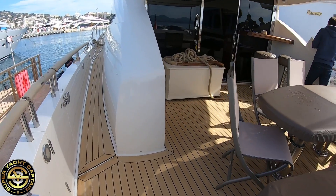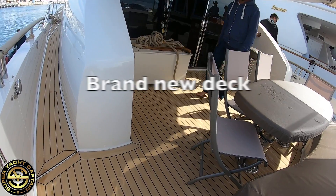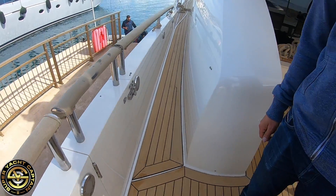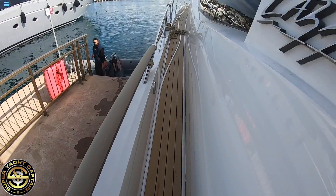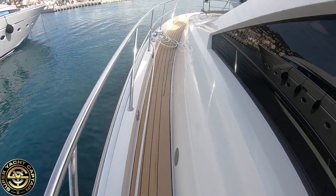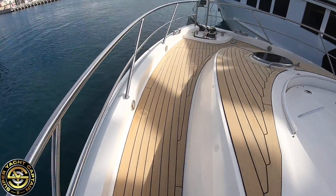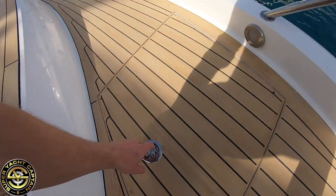Wow, that looks awesome! So guys, this is the flexi teak — it's an artificial teak, and it's brand new. This hatch here is brand new as well.